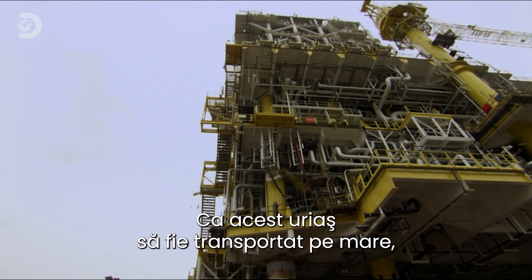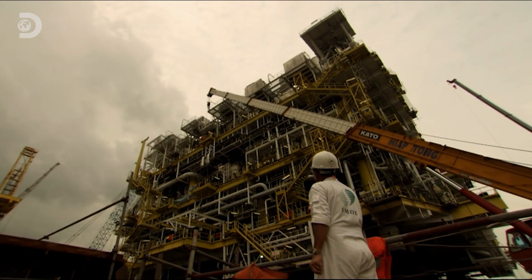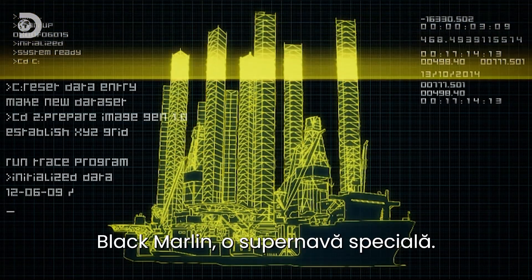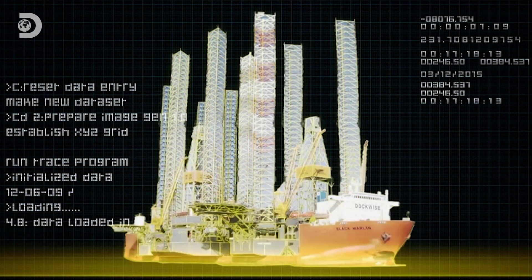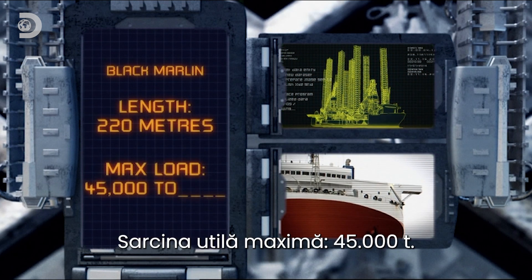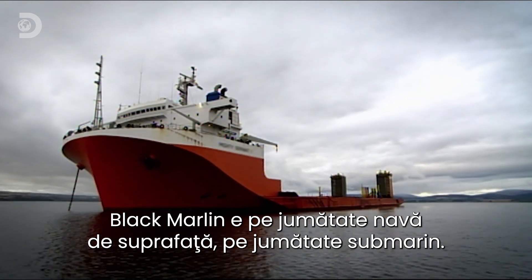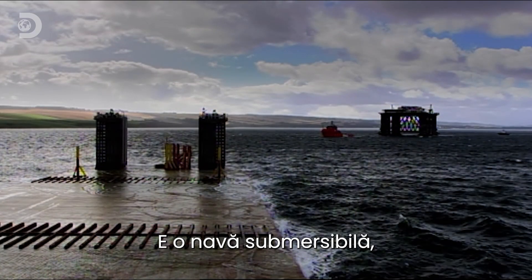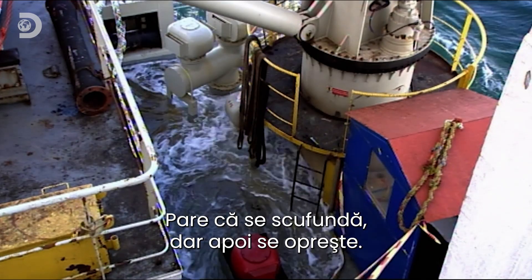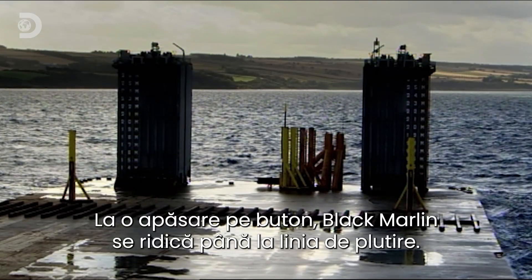But to carry this Leviathan across the sea will take an incredible machine with miraculous special powers. Black Marlin — a super transporter ship with a difference. Length: 220 meters. Maximum load: 45,000 tons. Black Marlin is half ship, half submarine. This is an incredible sinking ship that can deliberately submerge beneath the waves. She looks like she's sinking, but when she's halfway down, she stops. And at the press of a button, Black Marlin raises herself back out of the water.